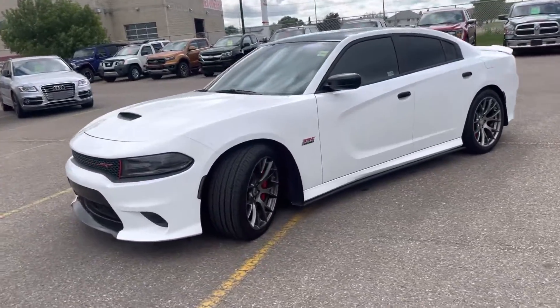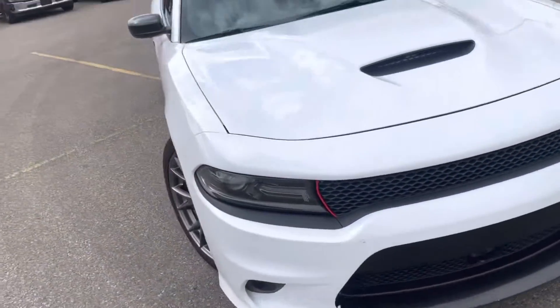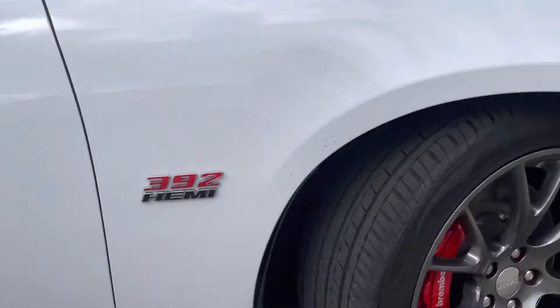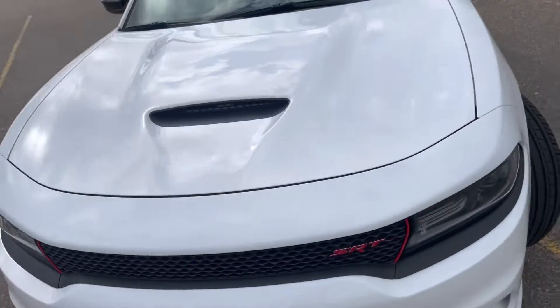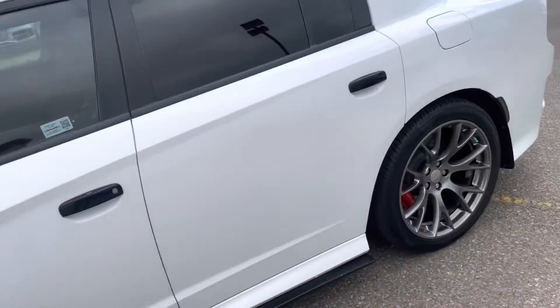Right here we got a 2017 Dodge Charger SRT in a gorgeous white color. It's got a 392 Hemi engine, big 20-inch rims with a big brake kit — she's got 485 horsepower and 645 torque. The thing is gorgeous.